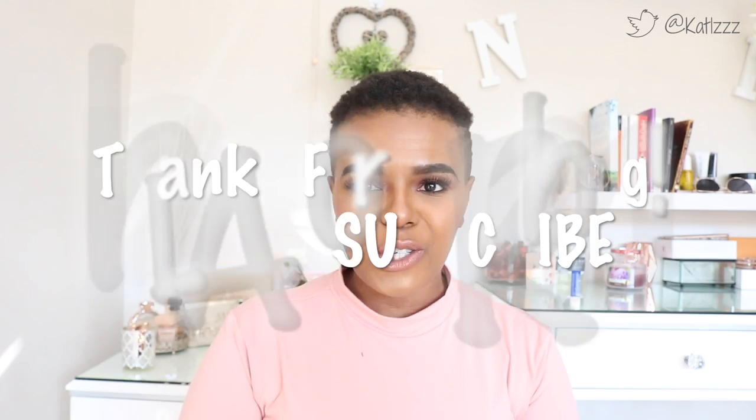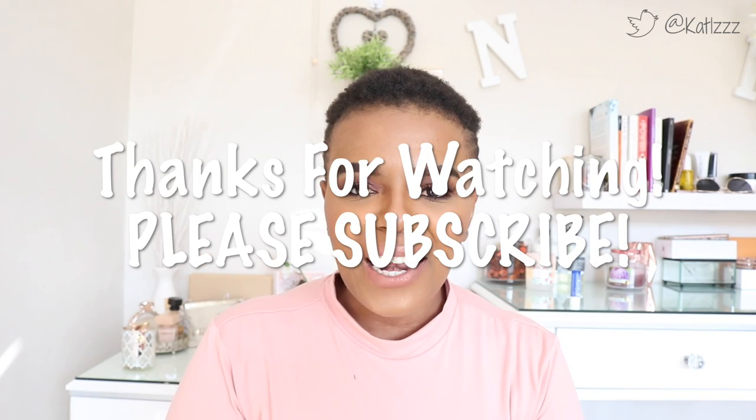That's pretty much it! I hope you guys enjoyed this video — those are some of the things I got from the drugstore recently. Some I've used and they're great, and some I haven't yet, but you'll definitely see them in a video or on an Instagram Live at some point. Don't forget to subscribe, like, and comment. I love interacting with you guys and I really appreciate all the support on this channel. Until the next one — I'll see you very soon, bye!